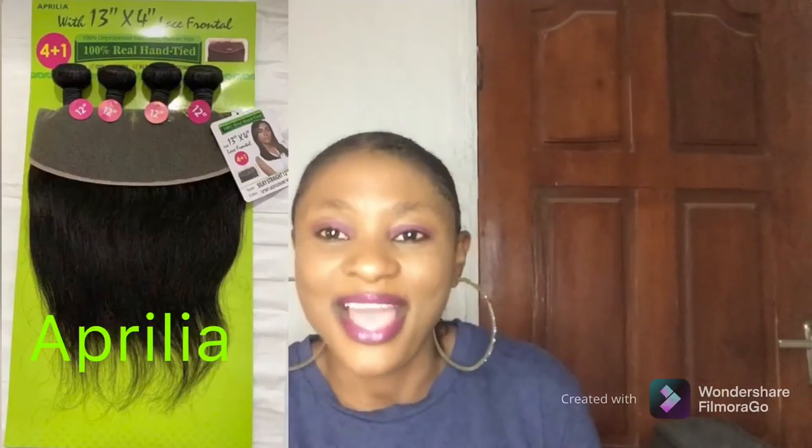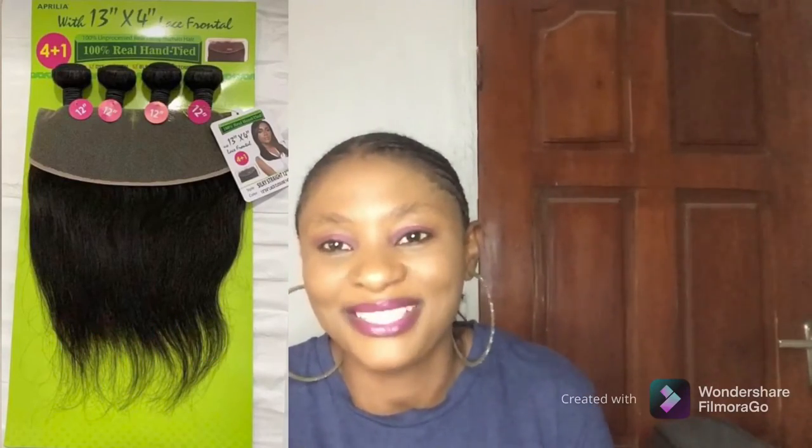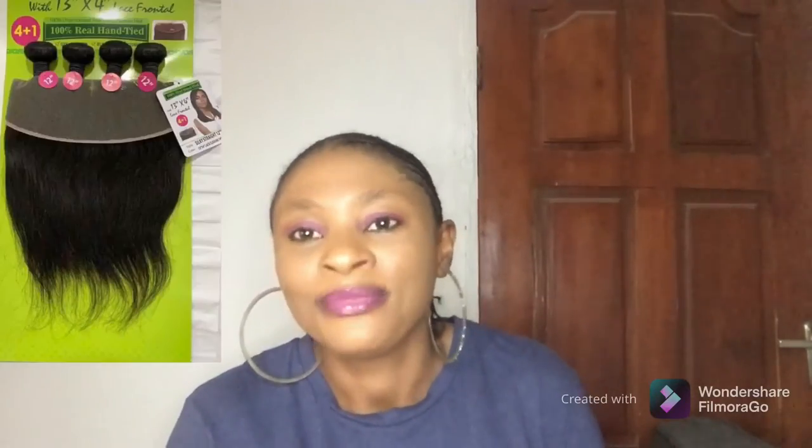The third packet hair that comes with a frontal is Aprilia — I'll write the name on screen for you to see. Aprilia is another straight hair that comes with a frontal, and it's more affordable than the two I mentioned earlier. So if you are looking for something more affordable, check out Aprilia. They come with a frontal and I think they have it in body wave too, but mostly the one I've seen is their straight hair. It's another good hair to check out that comes with a frontal.